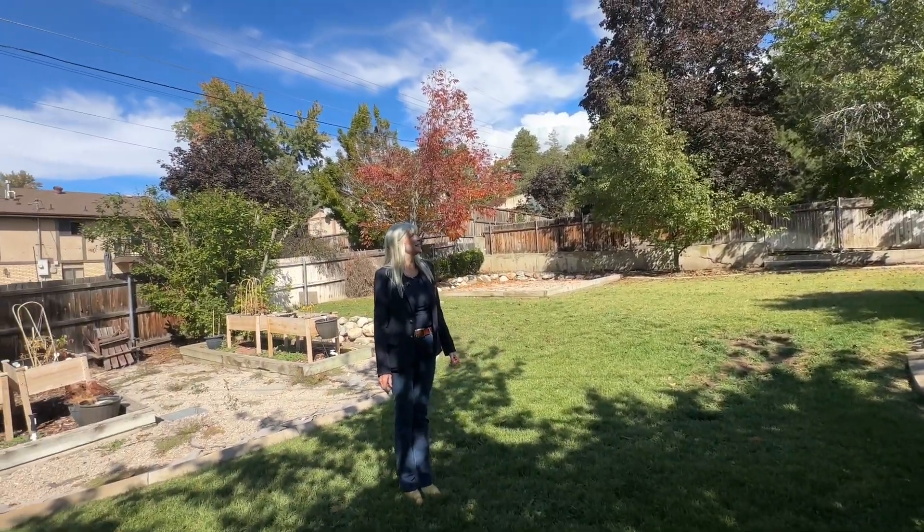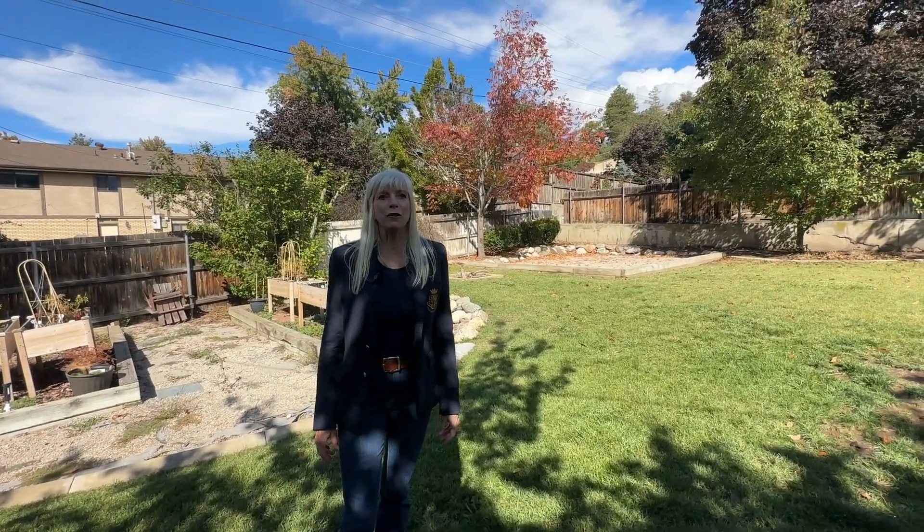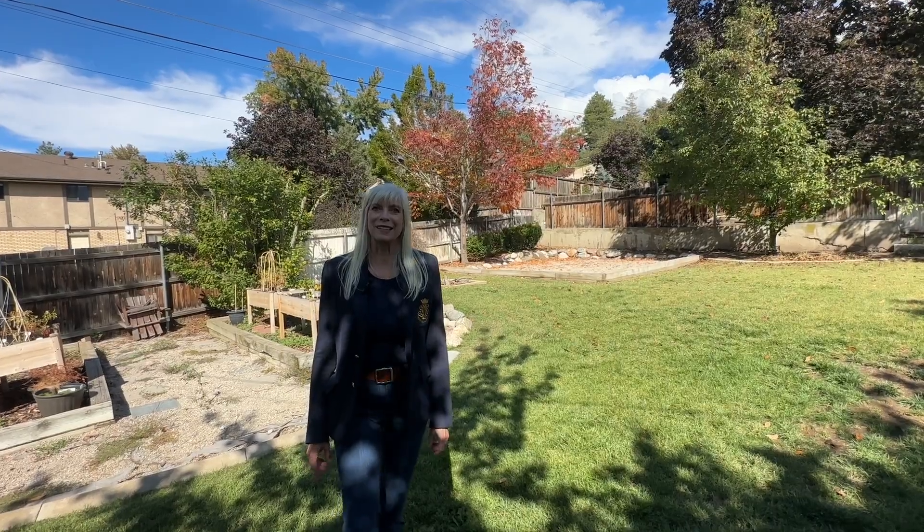Beautiful backyard. Like I said, this is a great family home — it'd be perfect for somebody that has a few kids. Thanks for watching.